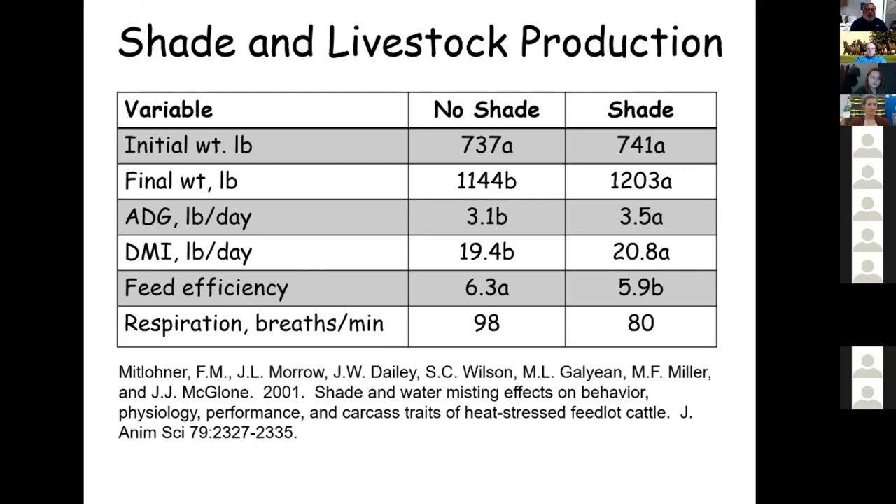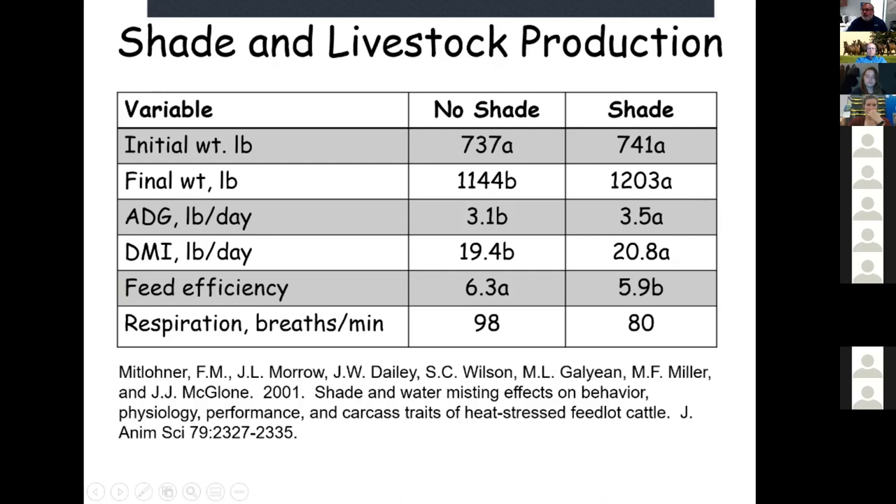Another shade study in a feedlot production system with artificial shade found that supplying shade improved animal gains, final weight, average daily gains, and dry matter intake — meaning those animals were eating more because they were more comfortable. Feed efficiency improved from 6.3 to 5.9 pounds of feed per pound of beef. While that doesn't seem like a big deal, if you're finishing thousands of animals, it can be very significant.